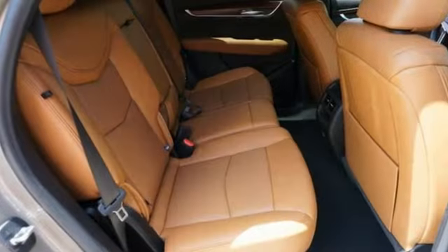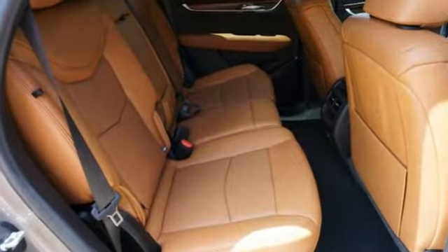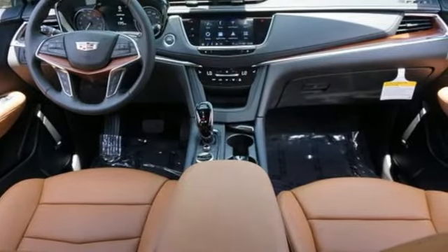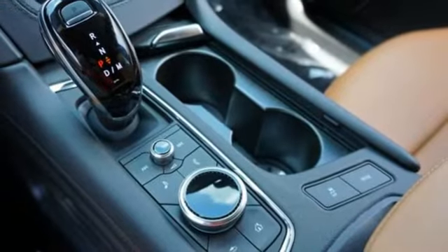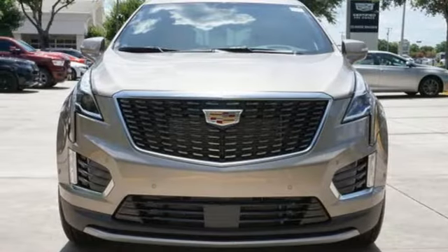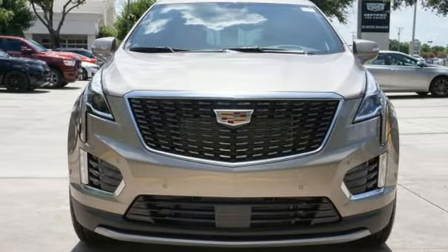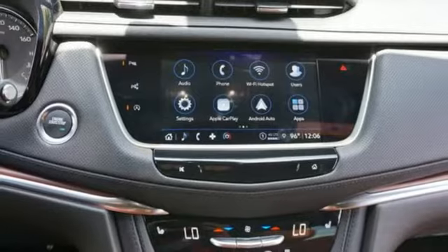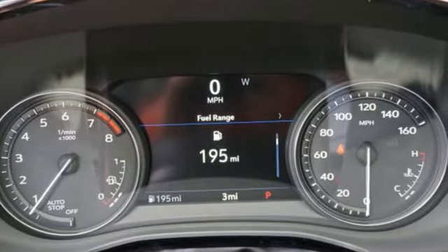Intercooled turbo inline four-cylinder engine. Gas-pressurized shocks. Streaming audio. Wi-Fi hotspot. Front heated leather bucket seats. Auto-dimming rearview mirror. AM-FM satellite radio. Memory exterior door mirror settings. Dual-zone climate control. Front and rear parking sensors. And LED low and high beam headlights.